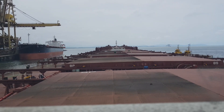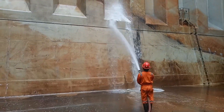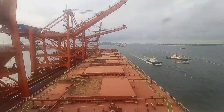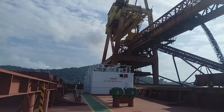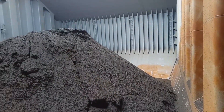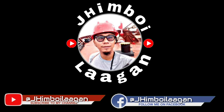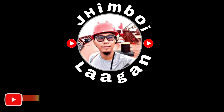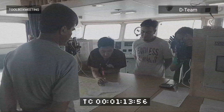Cargo hold cleaning is the first priority job of the deck boys after discharging the cargo. We make sure that before we reach our next loading port, our cargo hold is clean and ready to receive the new cargo. Please watch my video until the end on how the deck boys make extra money by cleaning cargo holds. We start our day with a toolbox meeting.